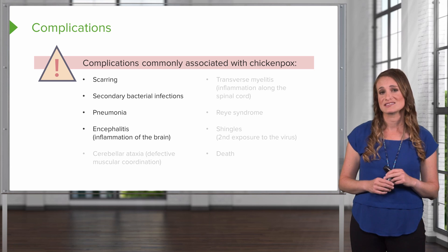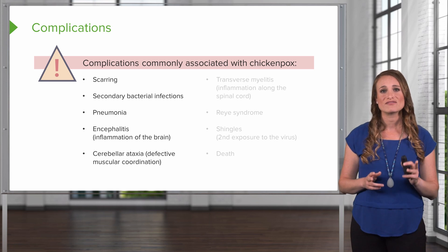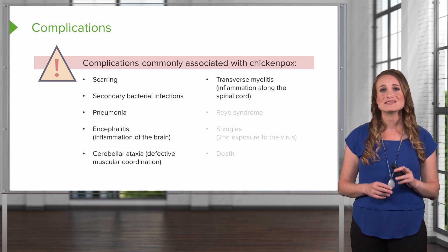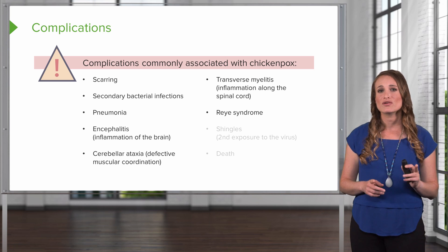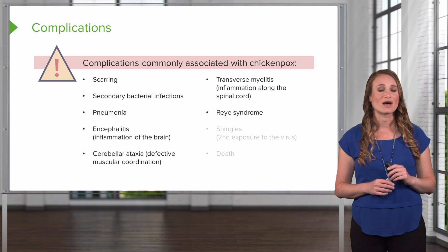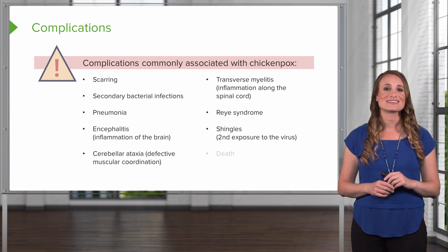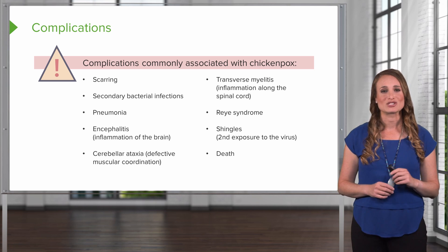Encephalitis can develop — that's inflammation of the brain. Cerebellar ataxia, which is defective muscular coordination. Transverse myelitis, which is inflammation along the spinal cord. The patient can develop Reye syndrome — although this is rare, it will cause swelling in the liver and the brain. Remember shingles — this can develop as the second exposure to the virus, and this can be life-threatening; the patient can die.